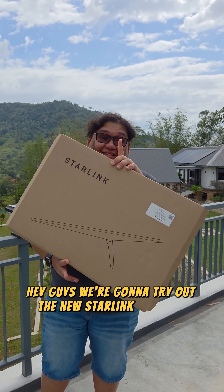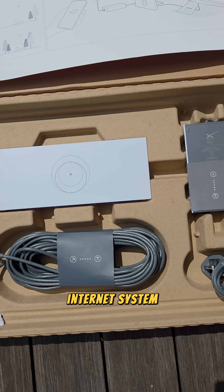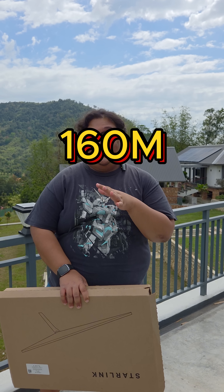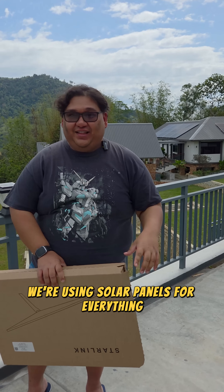Hey guys, we're going to try out the new Starlink satellite internet system, and we're trying it out here at Rimba Reserve, which is 160 meters above sea level and it's literally off-grid. We're using solar panels for everything, so come and join us.